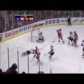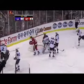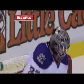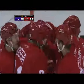Here's Datsuk off to Holmstrom, back to Datsuk — oh yeah, scores! Pavel Datsuk, a Datsukian deke in front, and the Red Wings have tied it 1-1.